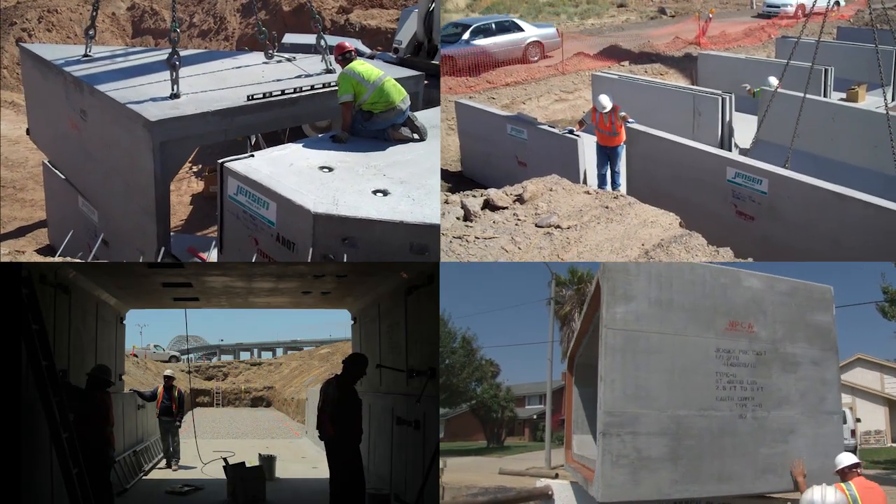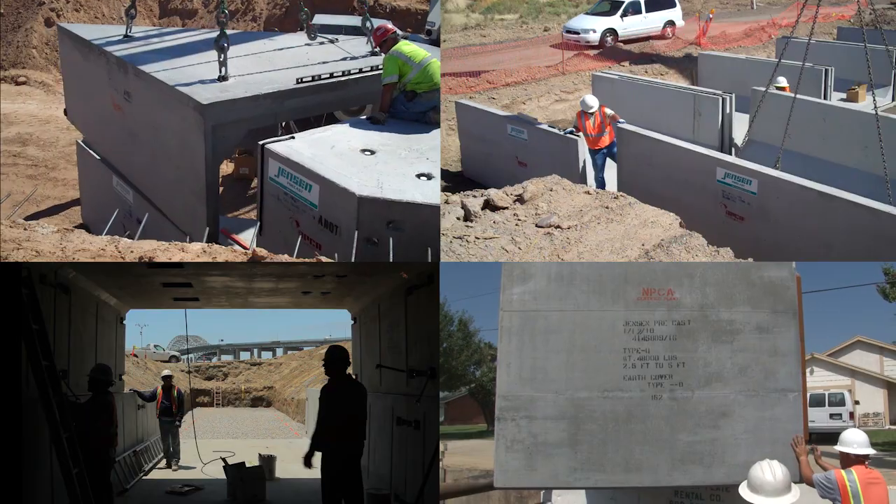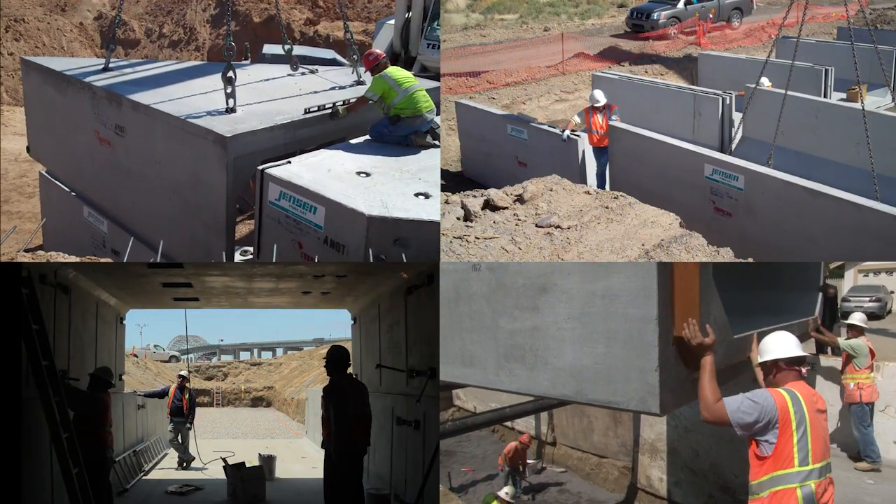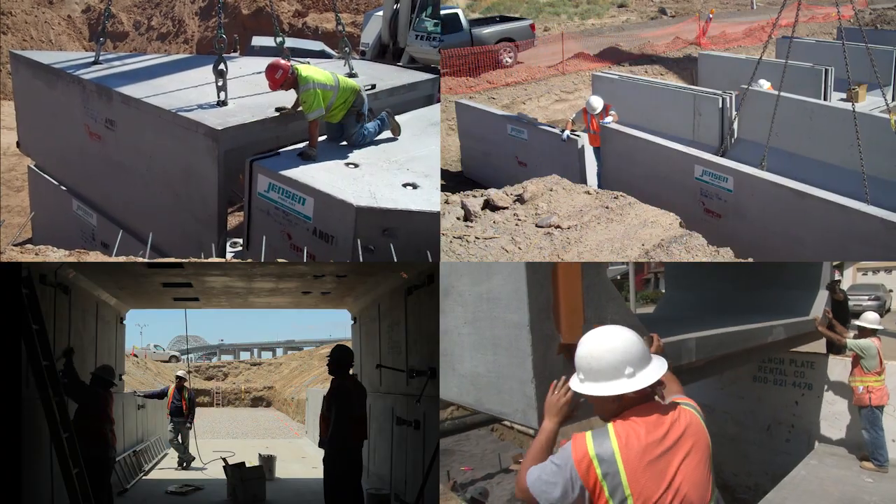If you are designing a project, bidding a job, or revising or developing a standard for box culvert, let us show you ways we have helped others with box culvert solutions.